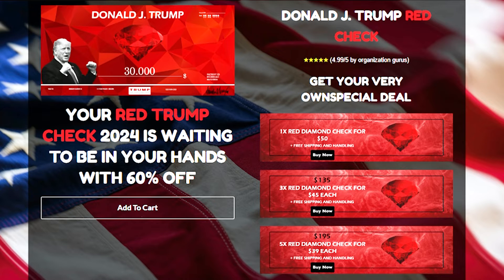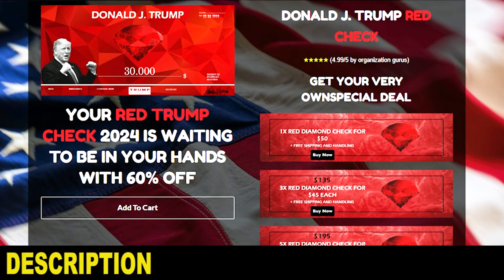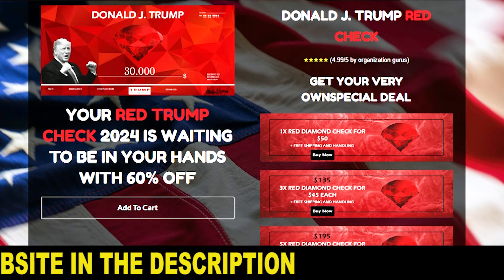Hello, my name is Frank and today I bring you the main information about Trump Red Check, for you who want to buy this product. I also have some very important warnings, so watch this video until the end and pay close attention to what I have to tell you.